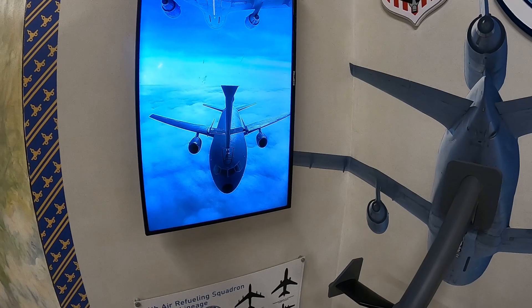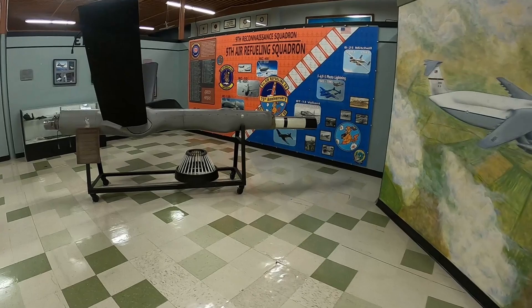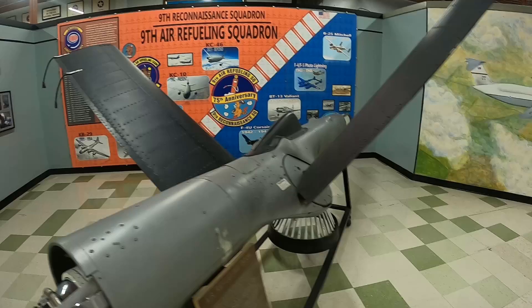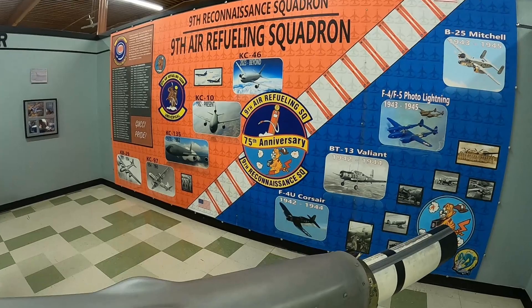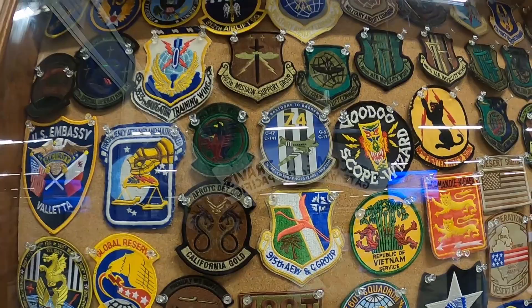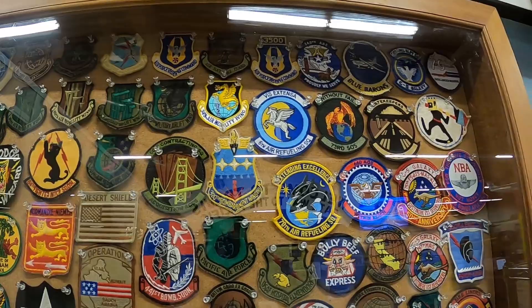This is a drogue that drags behind a plane for fueling — it's an air refueling boom. Interesting stuff. This is all about the air refuelers. This museum really did a great job on all this material here. There are patches on display and they encourage you to mail patches to them.